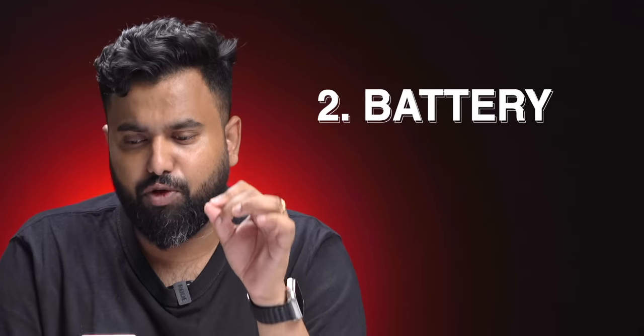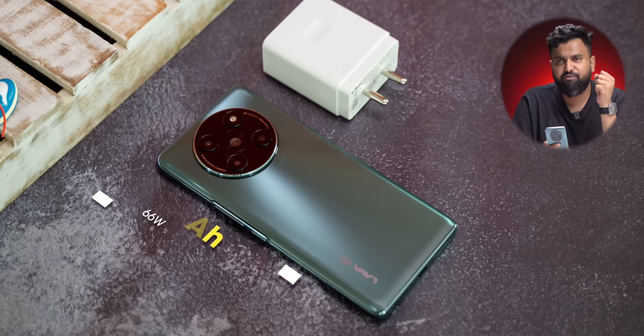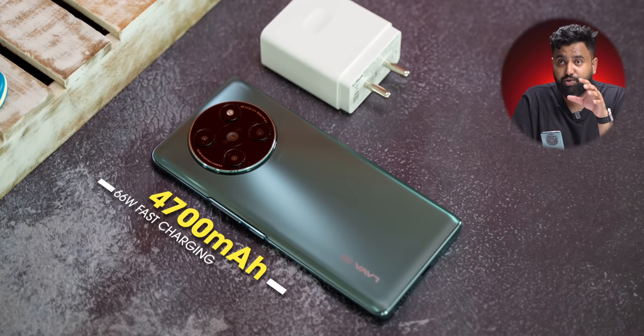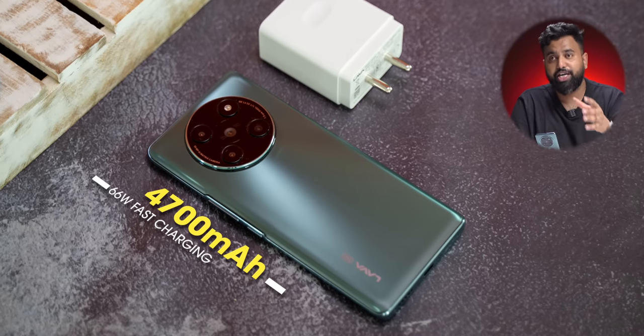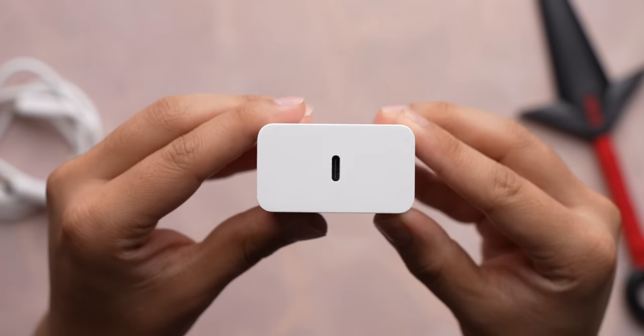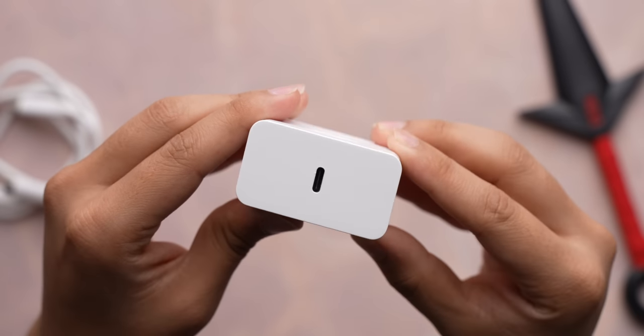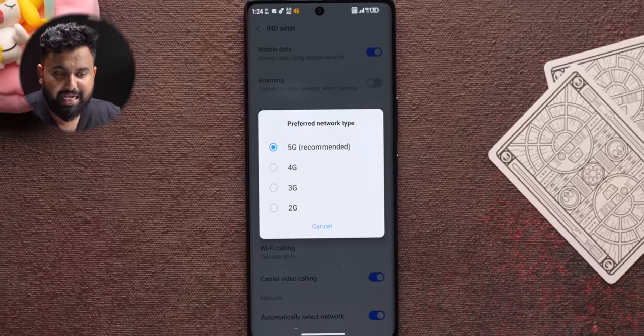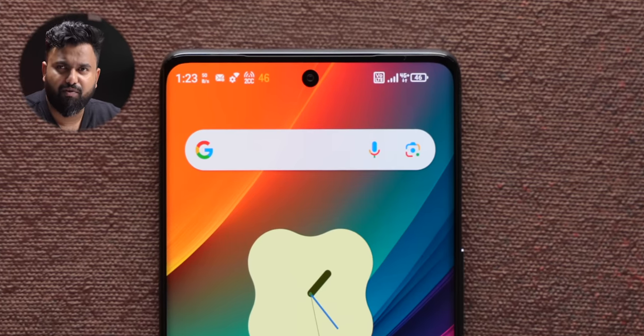Battery performance is also very good. The 4700mAh battery gave a screen-on time of around 6 hours, which is very good, and the 66-watt charger included in the box is very fast — it takes the phone to 50% in just 15 minutes. It's also a USB-C to PD charger. The Lava Agni 2 also has 13 5G bands including all Indian 5G bands, with support for carrier aggregation, so pretty much everything's covered.